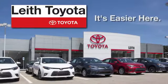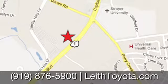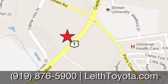Leith Toyota — it's easier here. We're conveniently located at 8005 Capitol Boulevard in Raleigh, North Carolina, just north of I-540.